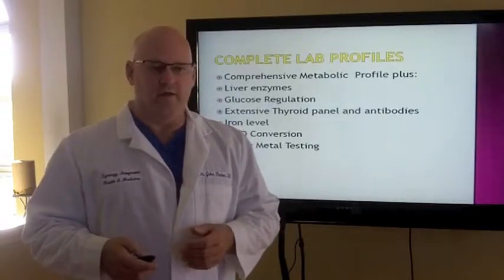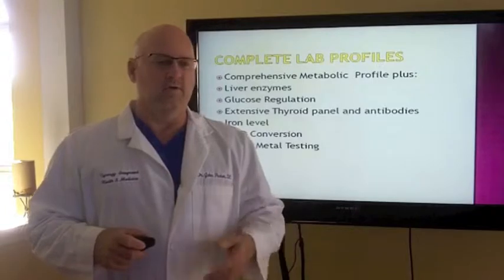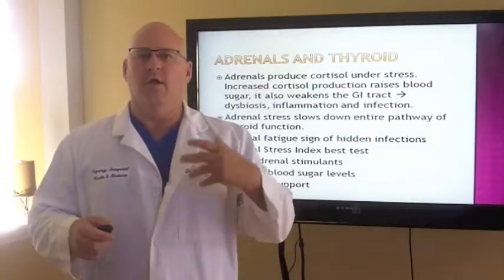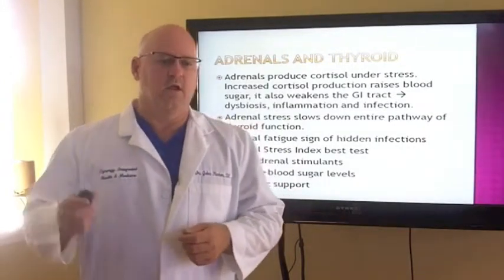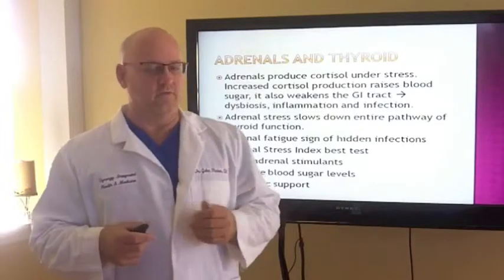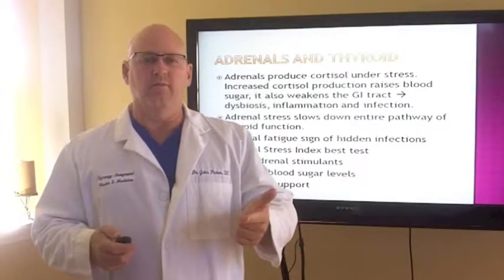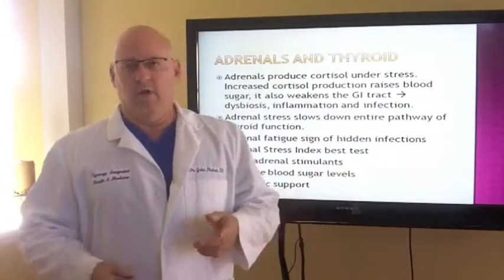We look at liver enzymes, glucose regulation, an expanded thyroid panel like we talked about, iron saturation, conversion, iron serum, vitamin D, vitamin D conversion, how you're storing it, and heavy metals. The adrenals, if under stress, slow down the pathway of thyroid function. The adrenal stress test is the best way to test that — it's also a good prediction of hidden infections if you have adrenal fatigue. There are seven zones of adrenal fatigue. If you have adrenal fatigue, it's going to affect your sex hormones. Sugar regulation and adrenal fatigue are the two main factors that affect sex hormones.